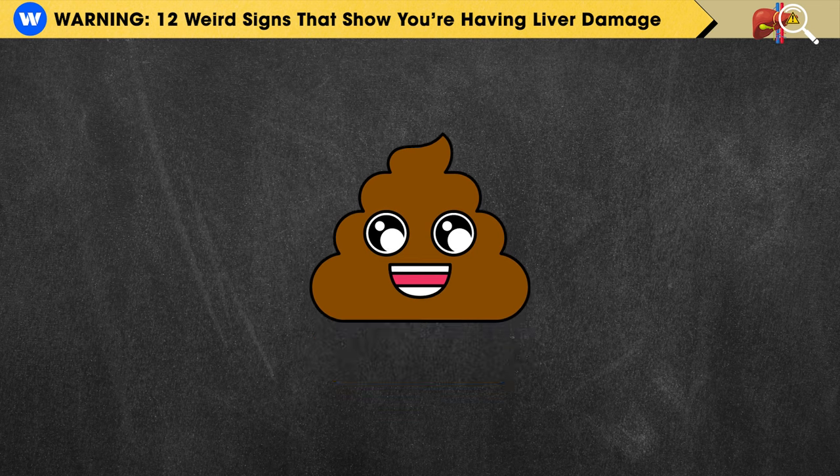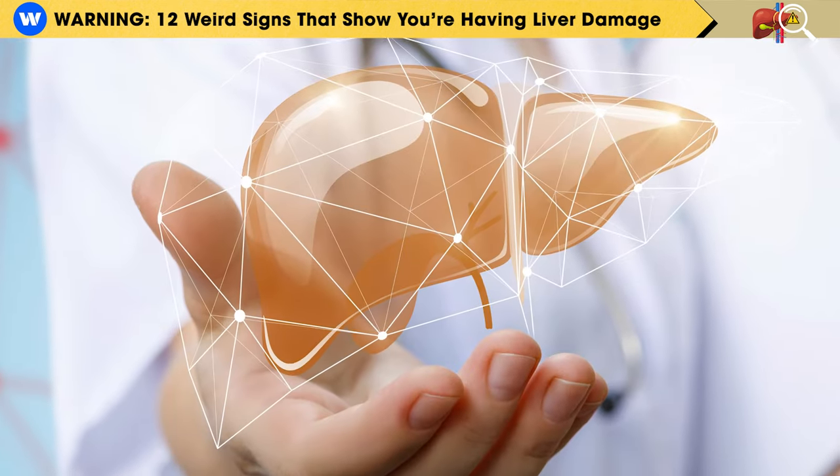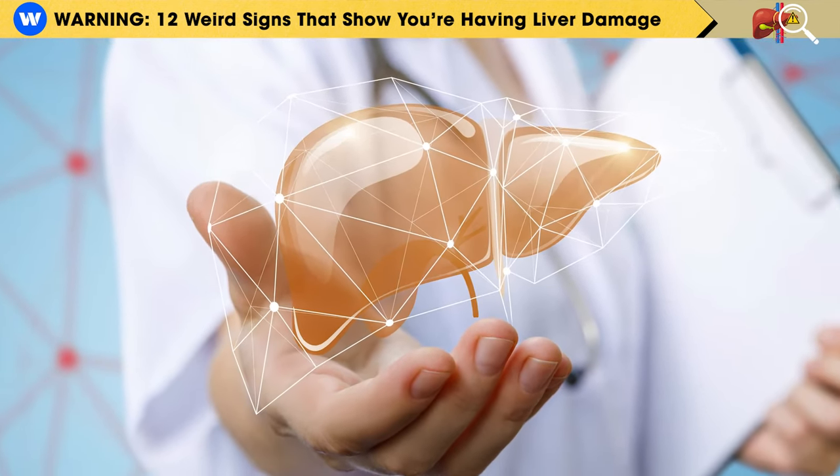So, let the color of your stool be a silent message that encourages you to take action and protect your liver health.